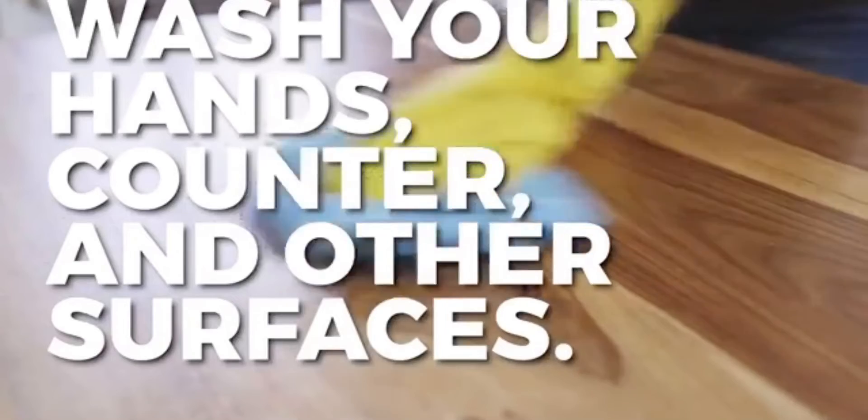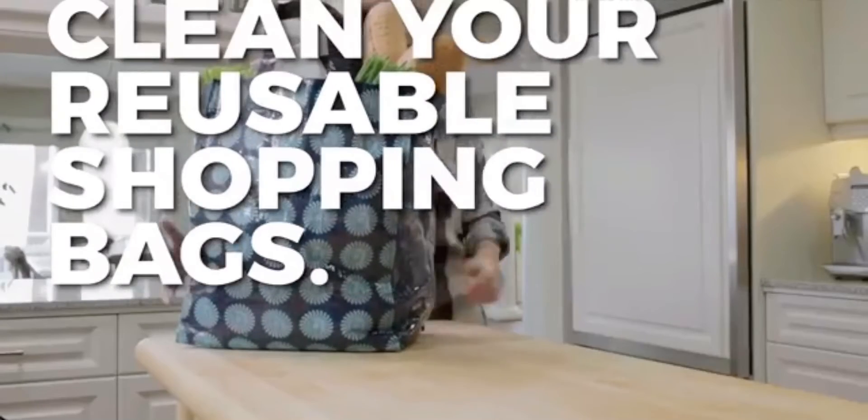Wash your hands, counter, and other surfaces you've touched. Do this after you put away the groceries. Clean your reusable shopping bags — wipe inside and out with a disinfecting wipe.